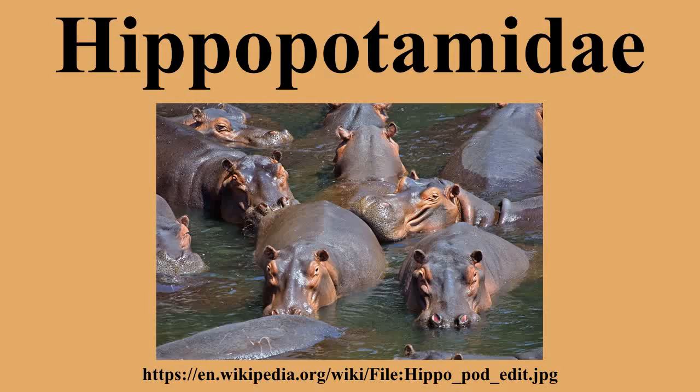There are two living species of Hippopotamus in two genera: the pygmy hippo, Choeropsis liberiensis, of the forests of West Africa, and the common hippo, Hippopotamus amphibius.